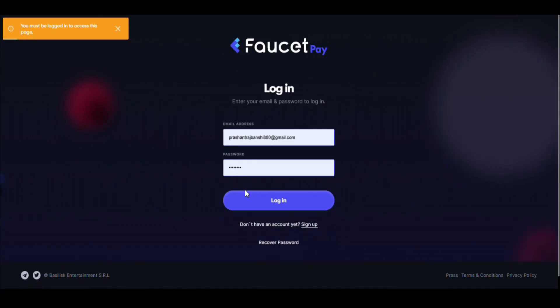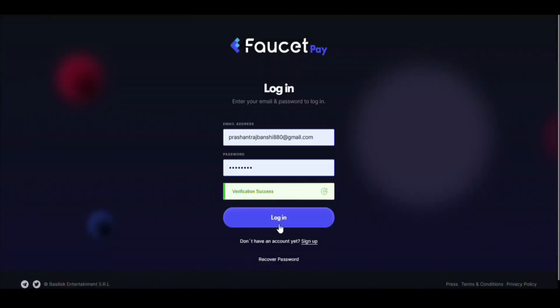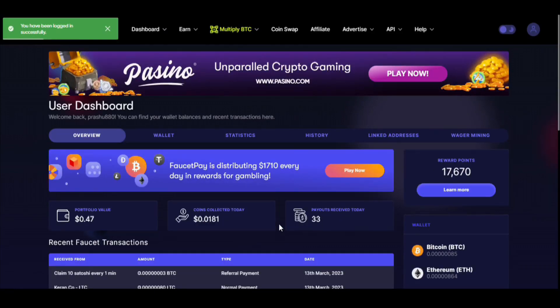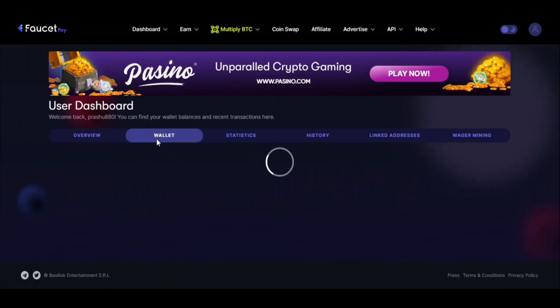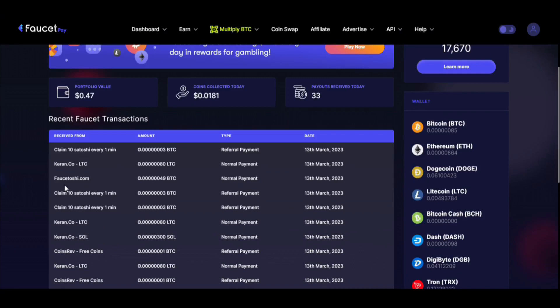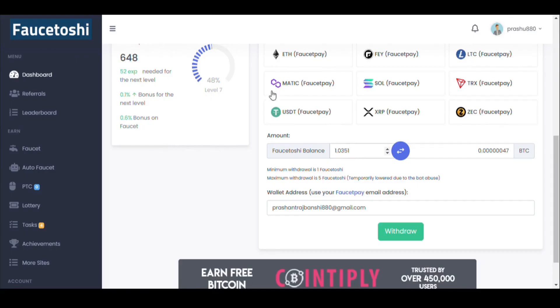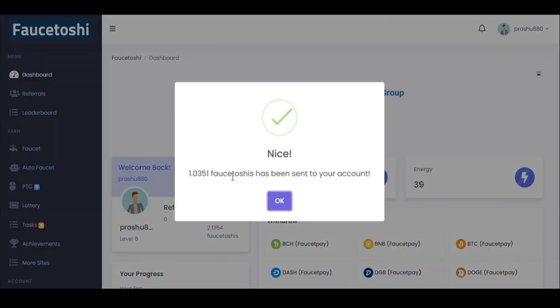I'm logging into my FaucetPay account. After logging in, you can see I have got 85 BTC satoshis. In my wallet I already have 85 satoshis and I have already received a payment of 49 satoshis from this website before — you can see FaucetOSI.com sent me 49 BTC satoshis as a normal payment. Now I'm providing my FaucetPay email address and clicking the withdraw button — after clicking, one FaucetOSI has been sent to my account.